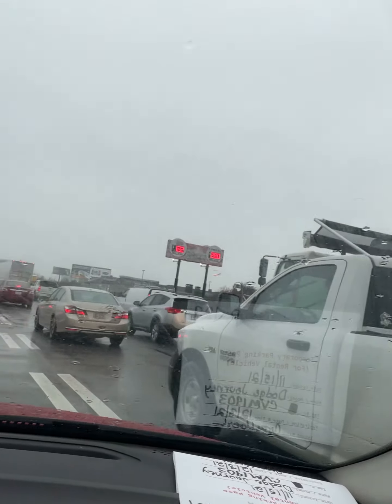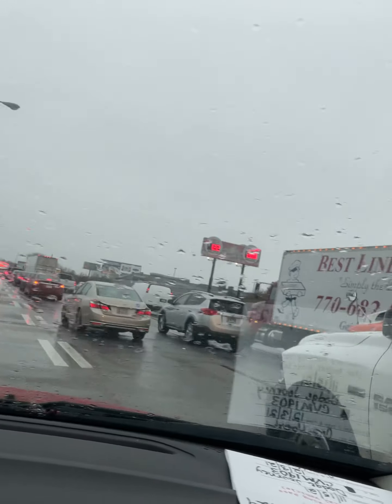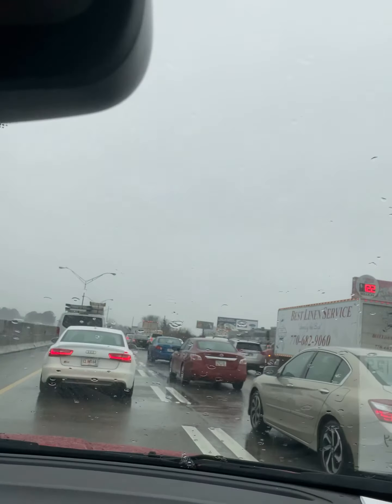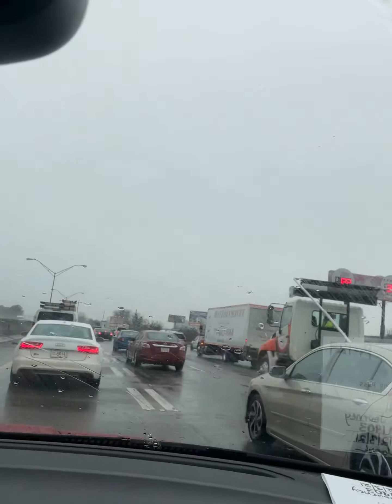Okay guys, I will see y'all in the next part. It's looking like today we're going to at least have four parts for Vlogmas, because right now we're in that delicious ATL traffic. How you doing? Okay guys, see you in a minute — let's get it!